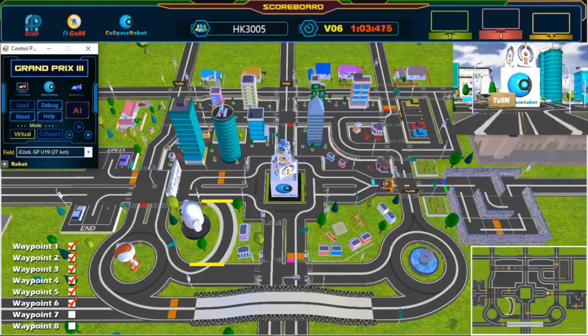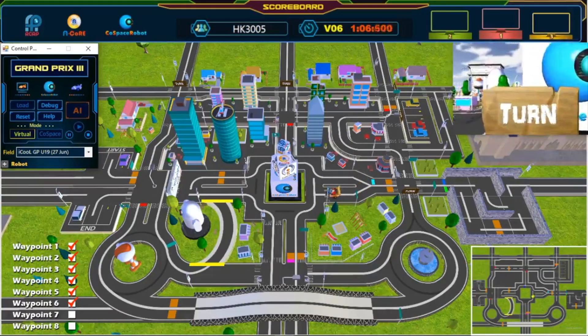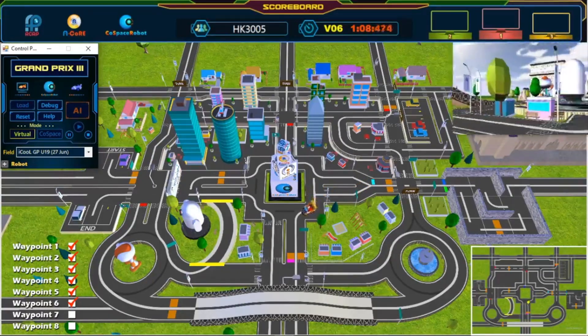Sixth waypoint. We are now halfway done! Keep going! Awesome! Great turn!